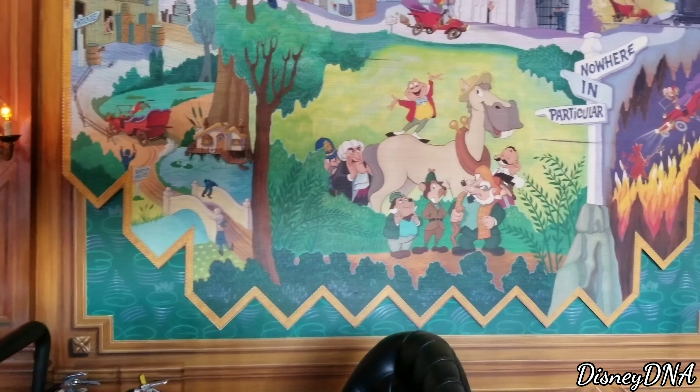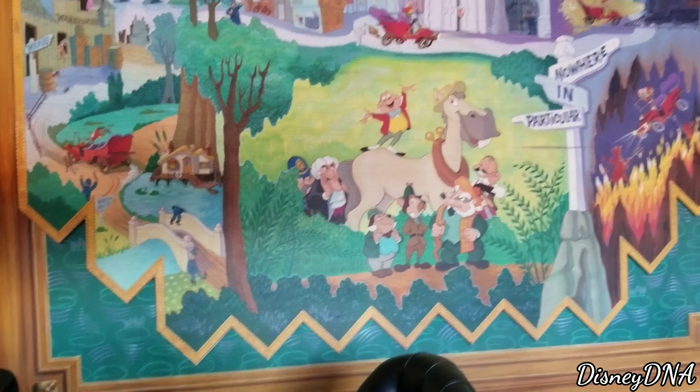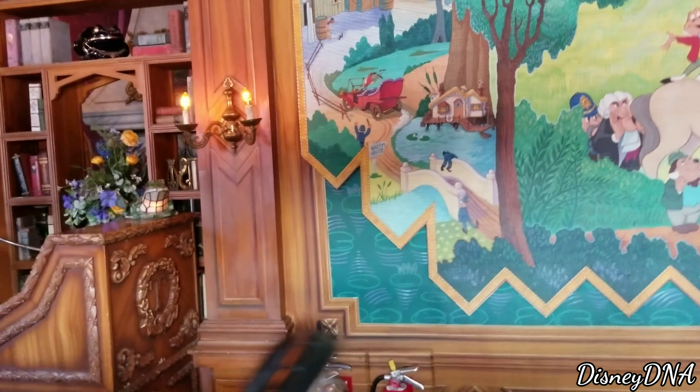I just wanted to catch up with Fantasyland because it is absolutely gorgeous. What is your favorite land early in the morning? Ours is definitely Fantasyland. The sun is coming up, it's warming up, the colors are amazing this early. So what is your favorite land early in the morning at Disneyland? Where are we going next, Ash? Nowhere in particular.